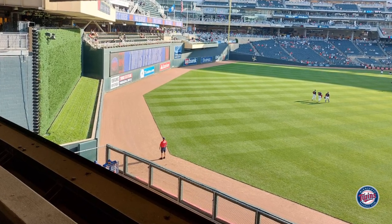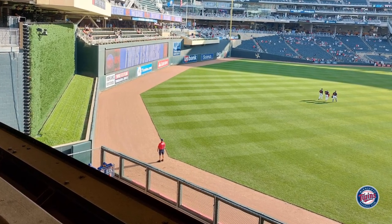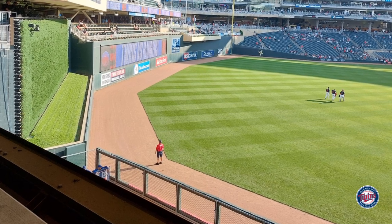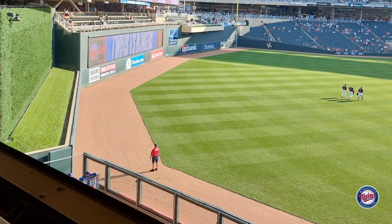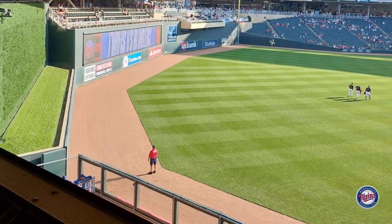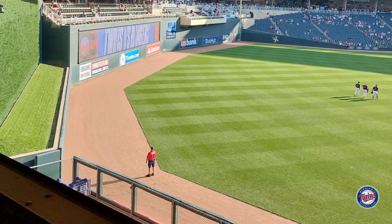It's always interesting to see what different ballparks do with the batter's eye. This one is pretty boring — just a green wall. They used to have trees in center field but the players complained about it, so right now it's pretty boring. Above it though is definitely worth checking out, and we'll explore that next.